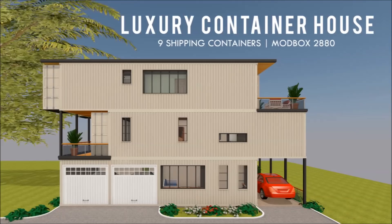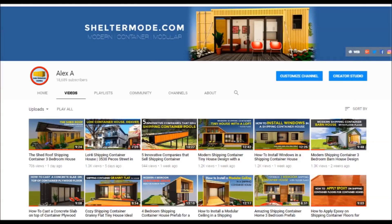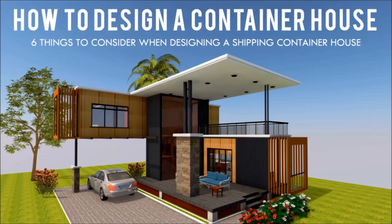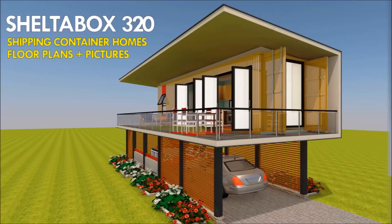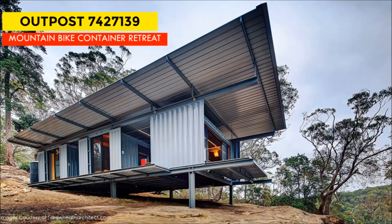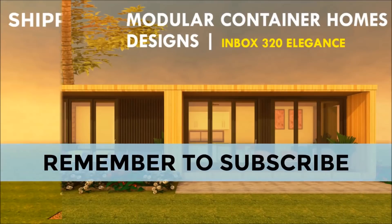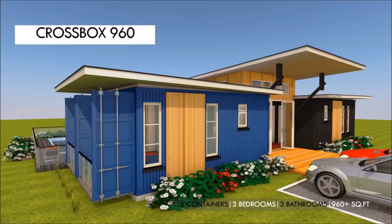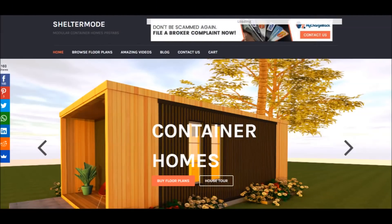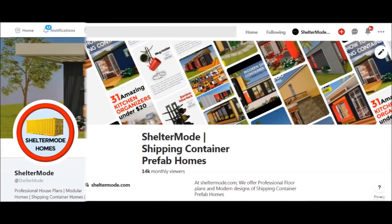If you love shipping container homes or you are planning on building one, our YouTube channel is a one-stop shop for a complete guide on how to design, how to build, how to insulate, and a collection of hundreds of blueprints for container home designs. We also cover case studies of the best homes made from shipping containers from around the world. Feel free to subscribe and remember to click on the bell so you don't miss out on any of our amazing weekly videos. You can also contact us on our website sheltermode.com or follow us on social media platforms through the links in the description below.